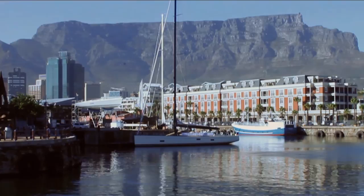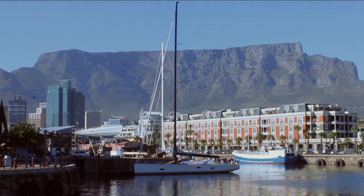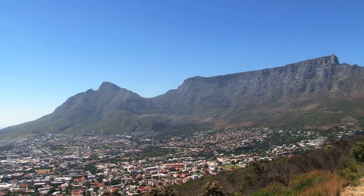Ancient and majestic, Table Mountain is a new seven wonder of nature and the geological and spiritual heart of Cape Town, South Africa.